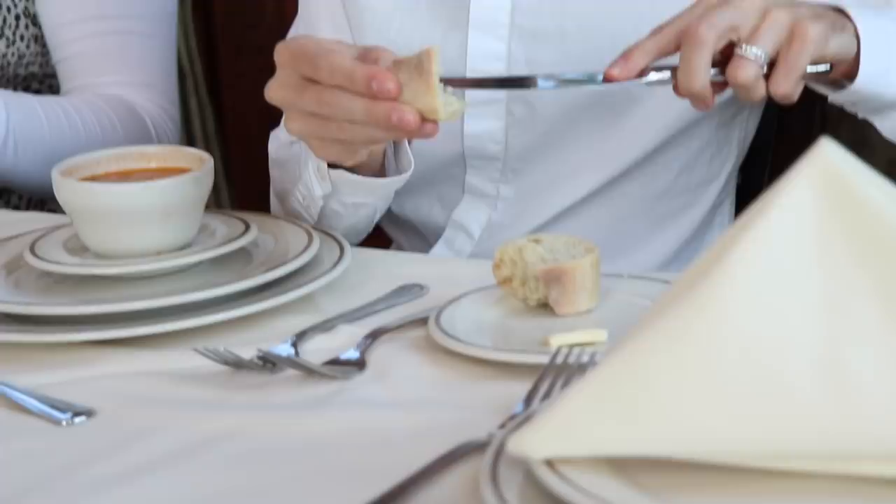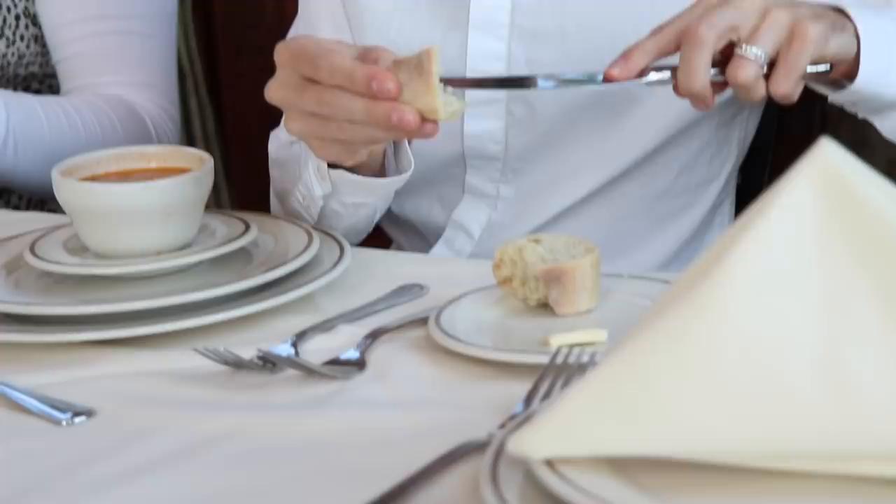I shoved a whole roll in my mouth in the fifth grade and had to get the Heimlich from the lunch lady. Are you serious? She's also gone to the hospital for eating chips — eating a whole bag of chips, yeah. When you eat soup, it's all about scooping away, not toward you, because eating minestrone soup — this is an orange-colored soup — it's not going to be a good look. You don't want to look like you're shoveling in sand. So we start by scooping away and then drinking from the side of the spoon.